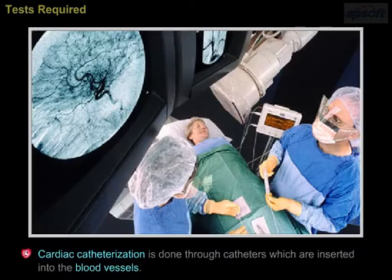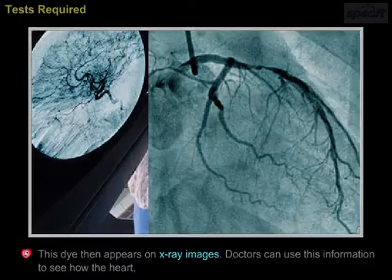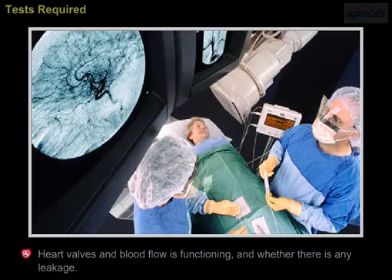Cardiac catheterization is done through catheters which are inserted into the blood vessels. A dye is used that appears on X-ray images, allowing doctors to see how the heart, heart valves, and blood flow are functioning and whether there is any leakage.